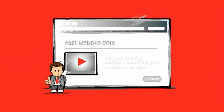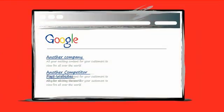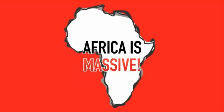Fast websites are awesome. They make your customers happier, lead to a higher conversion rate, and make Google rank your website higher. Let's face it though, Africa is massive.